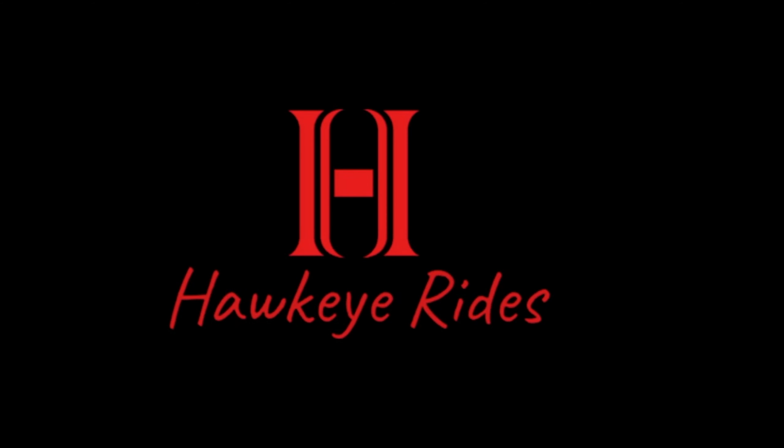If you're already a subscriber, thank you for being part of the Hawkeye community. If not, click that subscribe button. Check out the details, the merchandise, and everything we do here at Hawkeye Rides. We'll see you next time.